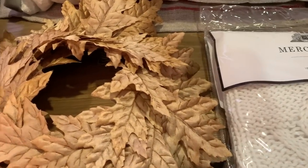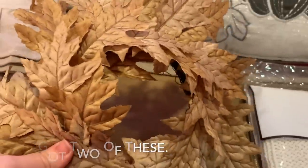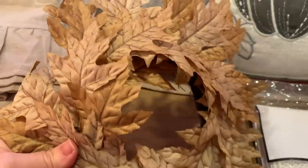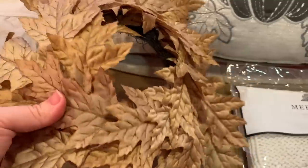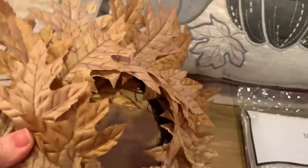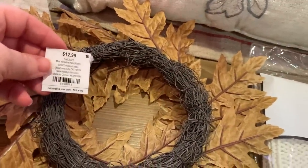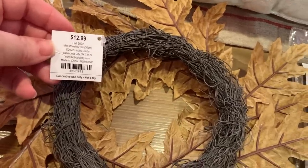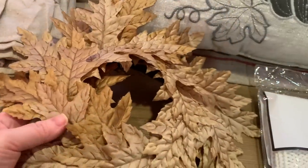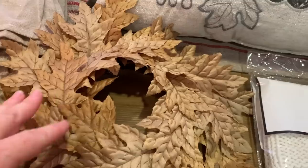I'll start with the things I picked up from Hobby Lobby. The first item is this really pretty small fall wreath. I love the color of the leaves — it's the perfect size to hang on little cabinet doors or put around a candle. The original price was $12.99 and I got it on sale, of course. I always wait for things to go on sale at Hobby Lobby, and I picked up two of these.